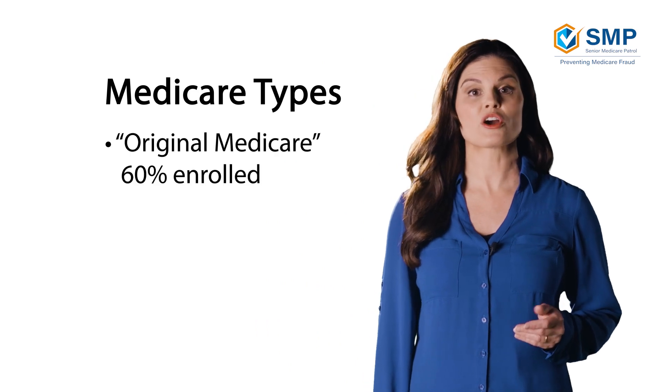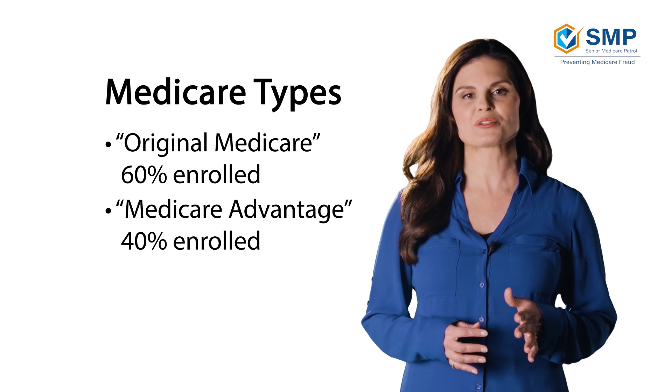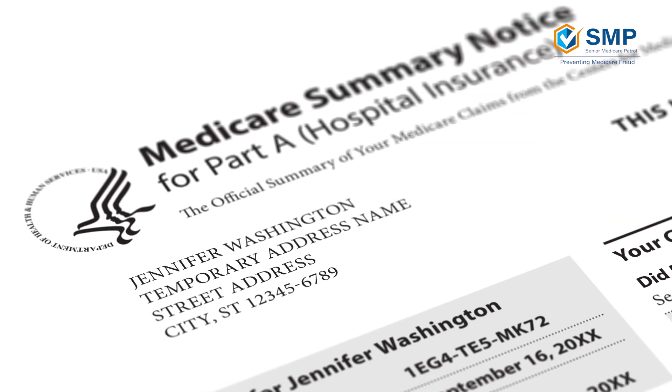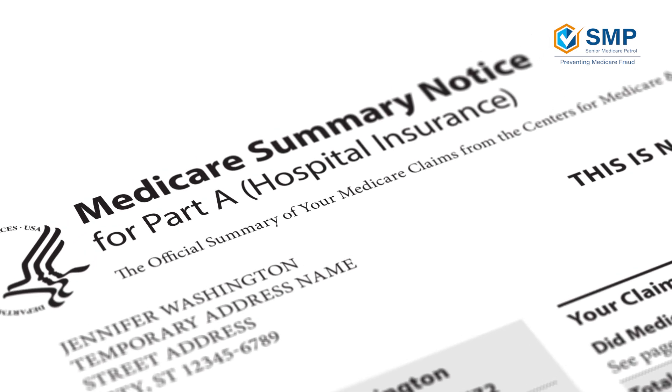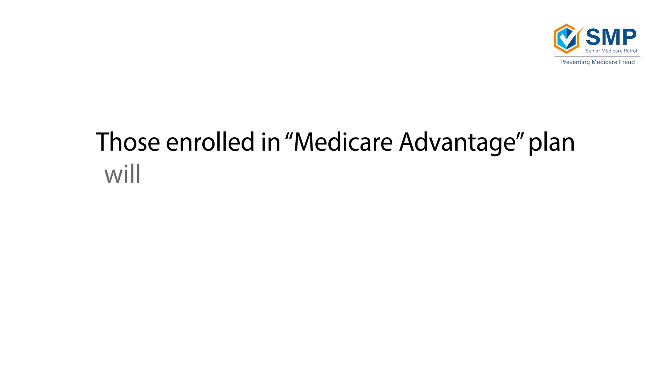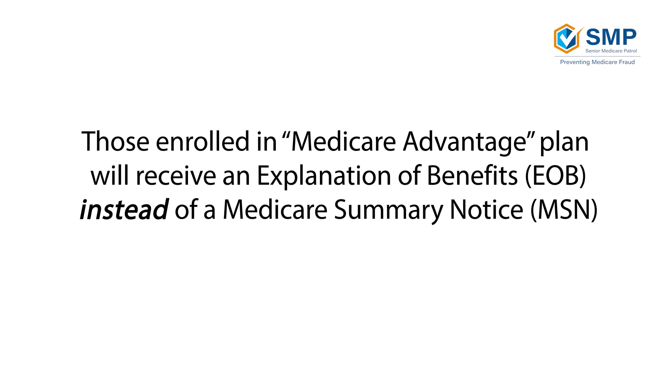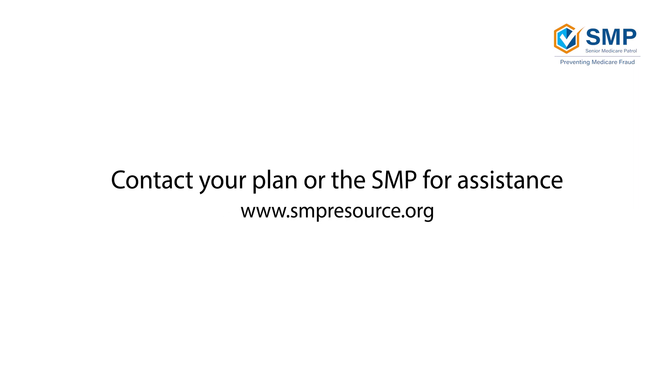Before we get started, let's talk about what type of Medicare plan you may have. Around 60% of beneficiaries are enrolled in what is called Original Medicare, while the other 40% are enrolled in a Medicare Advantage plan. These two programs provide different Medicare statements. If you are part of Original Medicare, you will receive a Medicare Summary Notice, otherwise known as an MSN. If you are part of a Medicare Advantage plan, you will receive an Explanation of Benefits, or EOB for short, instead of an MSN. Because each Medicare Advantage plan sends their own EOB, we will not cover how to read those in this video. For questions on how to read your EOB, contact your plan or the SMP for assistance.